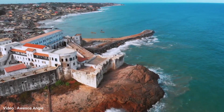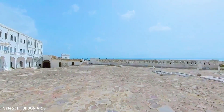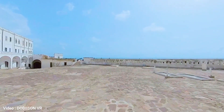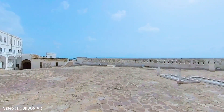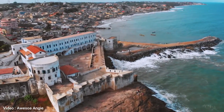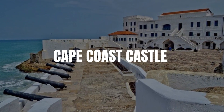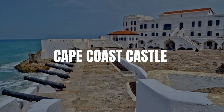Welcome to Cape Coast Castle, located in the central region of Ghana. Built in the 17th century, Cape Coast Castle is one of the most significant historical sites in Africa and a must-visit destination for anyone interested in African history and heritage. Today, we will take you on a journey through the history and significance of this remarkable fortress.